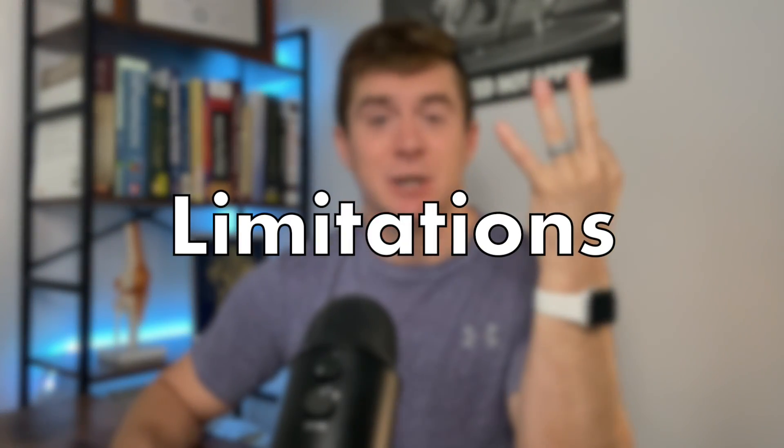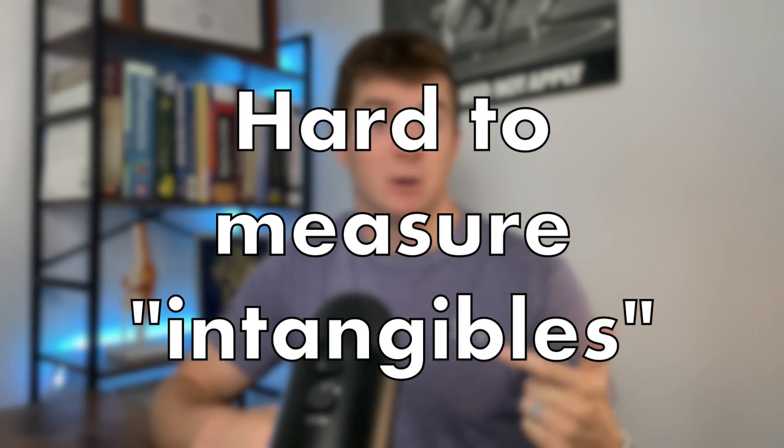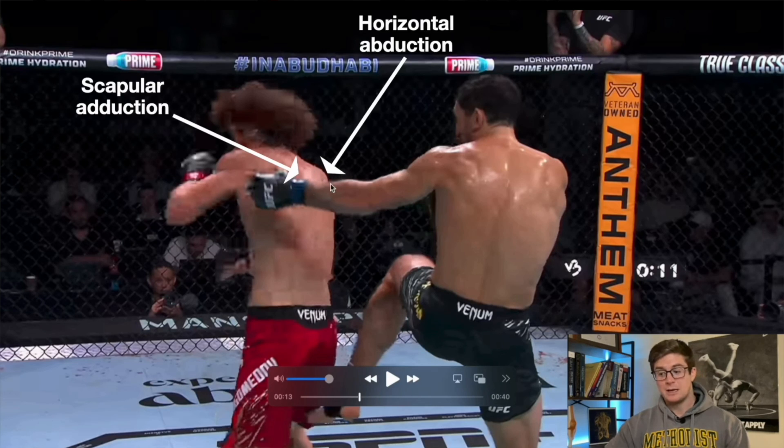But here's the nuance, and I want to be honest about this. There are three key limitations I want to highlight. Biomechanics doesn't account for strategy, intent, or creativity. You can't fully capture why a fighter chooses a certain movement, or when they decide to use it. You can measure the torque in a spinning back fist, but not the split-second decision that made it land.